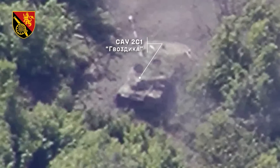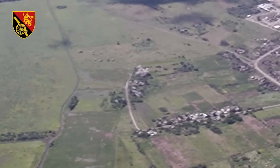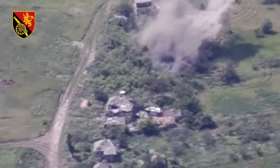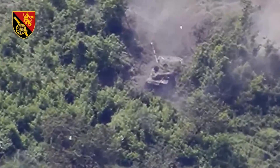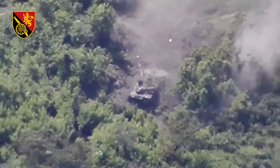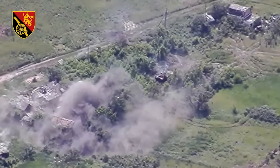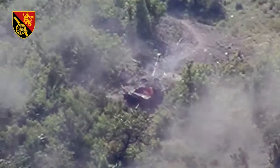The next video: we have yet another 2S1. This 2S1 looks to be abandoned as its hatches are open, but nonetheless it's hit by Ukrainian artillery, and towards the end of the video we see that it's been set on fire. Despite possibly being abandoned, it is always good to fully destroy these to stop Russia recovering and repairing them, which they have been doing in the past.